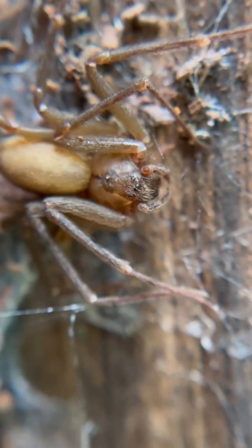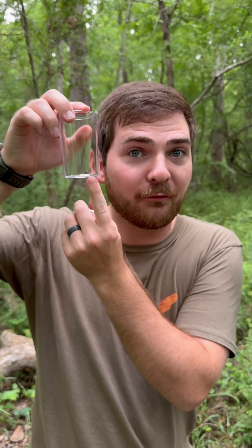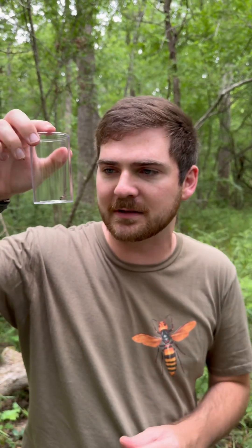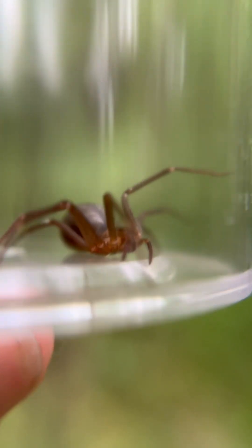They can create little colonies underneath this bark to hunt for smaller insects and even other spiders. Now, a lot of people are really afraid of the brown recluse because they believe them to cause huge necrotic lesions, and although they do have properties in their venom that can cause cell death and even necrosis...